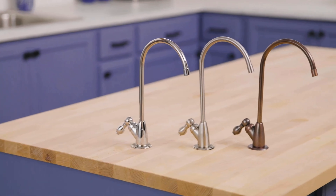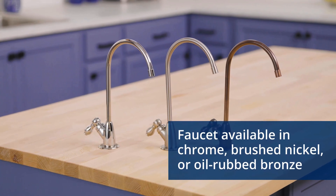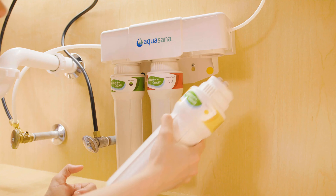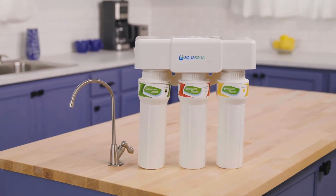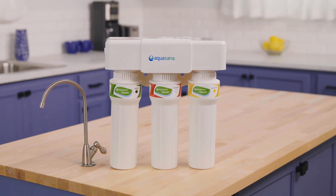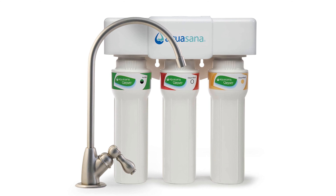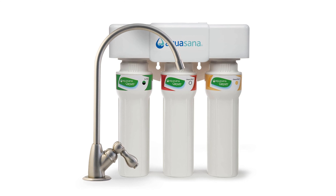The GH Institute Beauty, Health and Sustainability Lab Director Bernore Aurel, PhD, uses it in her own home. 'I use filtered water for absolutely everything, from cooking to coffee making, so tabletop water filters can't keep up with my use,' she says. With this one, there's no need to refill any carafe or tanks.